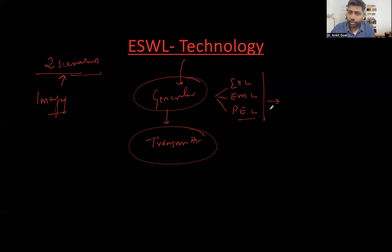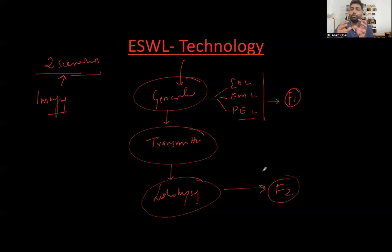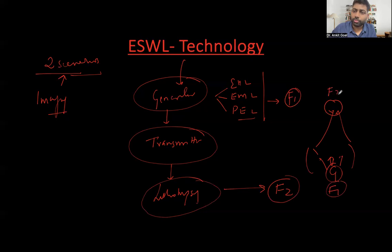The generator produces shock waves, and the area where all the shock waves emerge is known as the first focal point — F1. They are transmitted by a transmitter to be focused at the stone, which is at the second focal point — F2. This is straightforward. Even for Section 1 candidates, you're getting this in MCQs and single best answers. The transmitters are basically mirrors or reflectors, which reflect the energy generated by the electrolytic, magnetic, or piezoelectric mechanism to the stone.